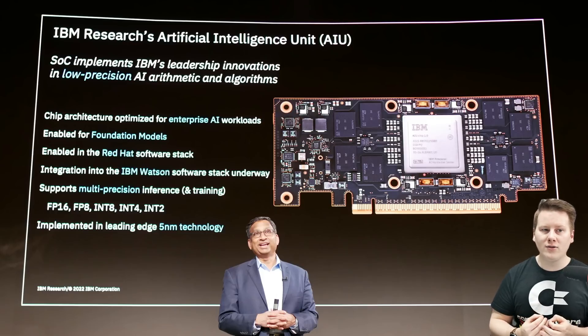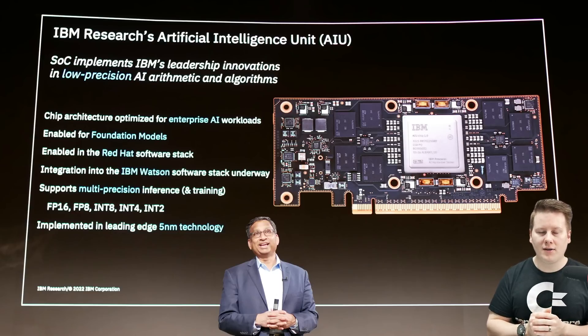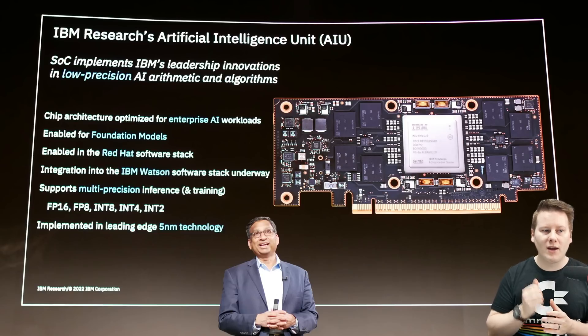And this is the AIU — the Artificial Intelligence Unit. This is what it looks like underneath that heatsink. You've got a half-height, half-length PCIe card using a full PCIe 4x16 link with LPDDR memory. It's built into IBM's Red Hat software stack with integration into IBM Watson. The focus of the chip is inference, though it can do training — inference from FP16 all the way down to INT2. There are actually instructions on this chip to enable 2-bit integer inference.